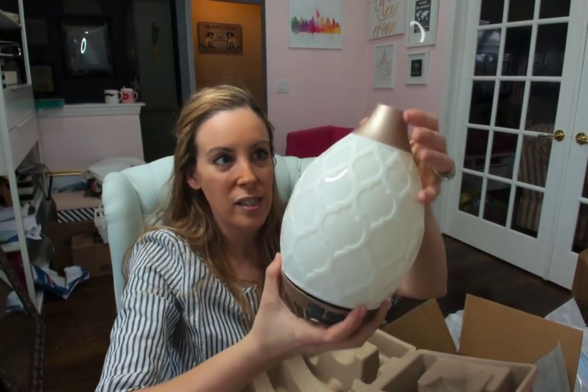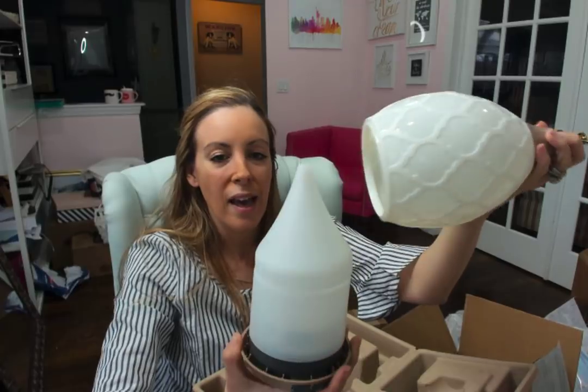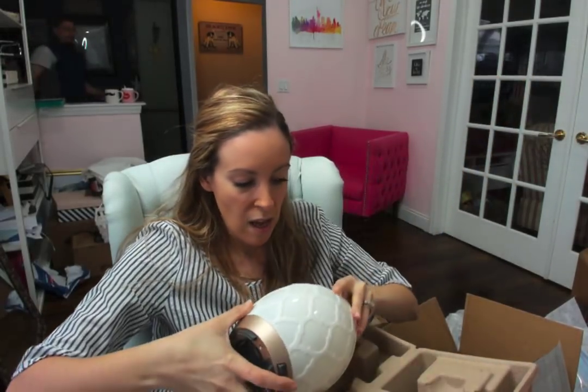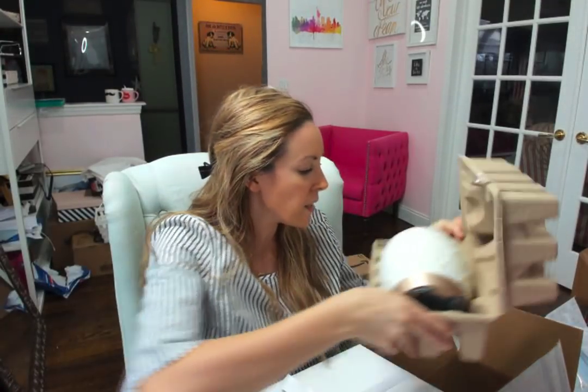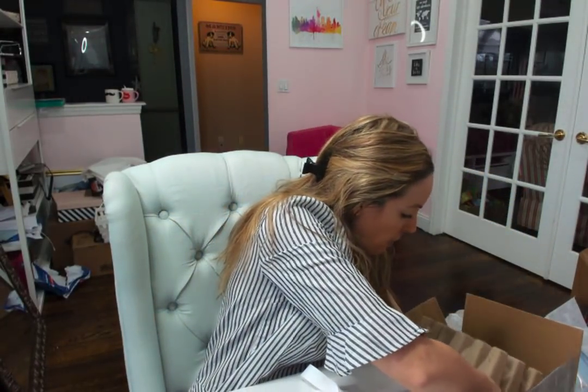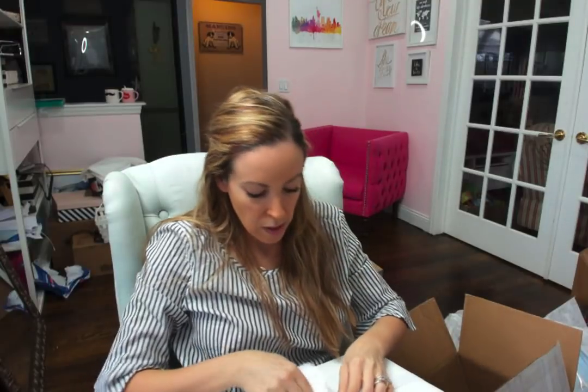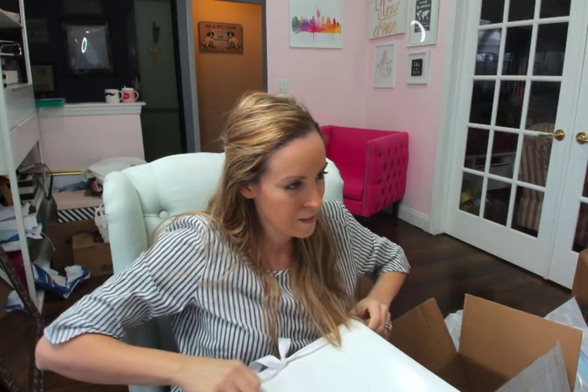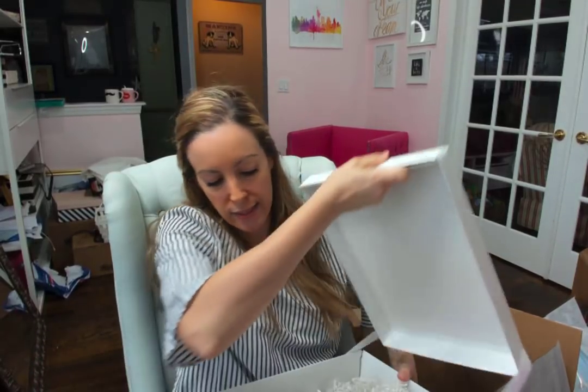So this is what it looks like, and this is the inside — you put some water and then a couple of drops of whatever your favorite scent is. Good stuff. This is Young Living. I'm just going to put it back in the box for now and open up and see what kind of scents they sent along. Young Living Essential Oils — let's see what kind of scents they sent.